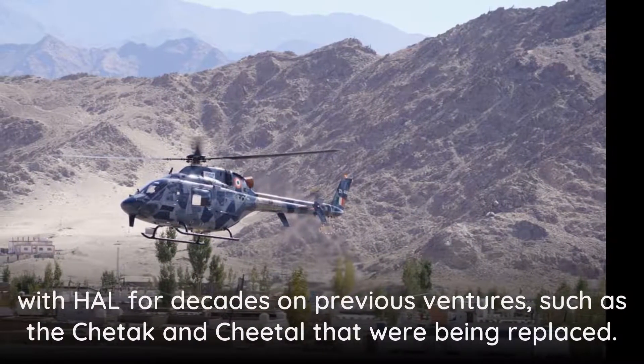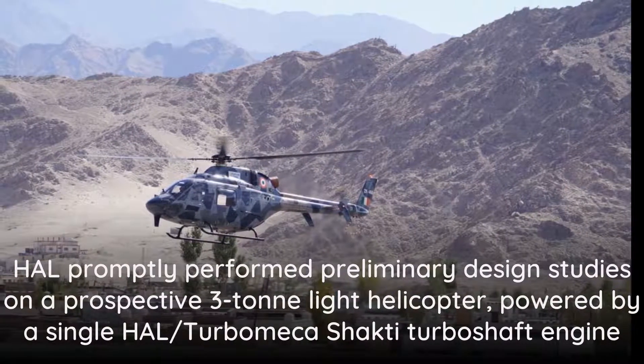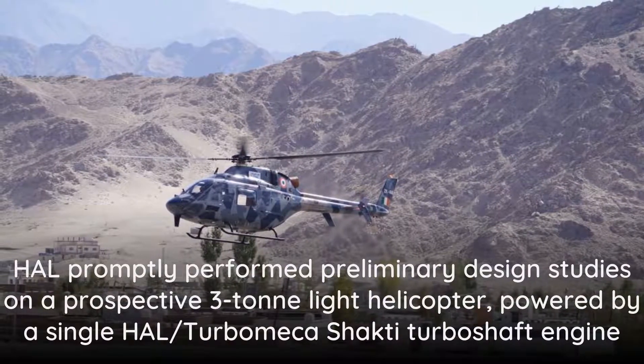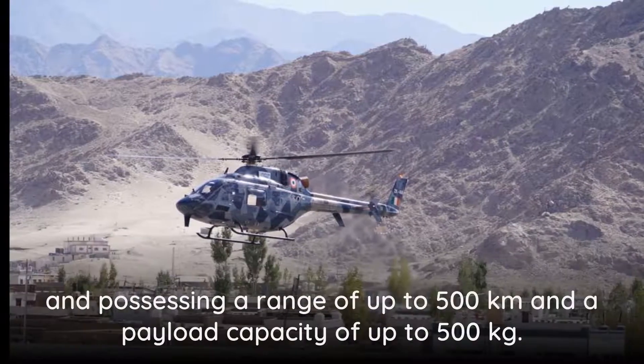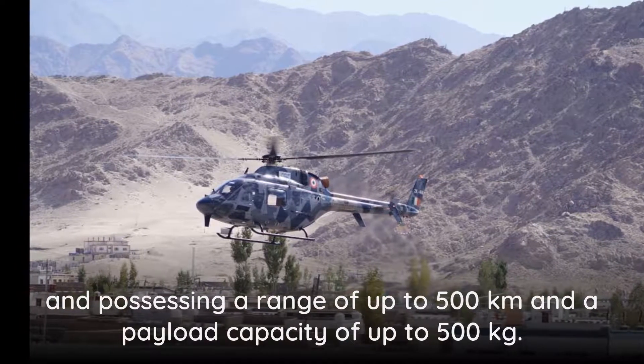HAL promptly performed preliminary design studies on a prospective 3-ton-class helicopter, powered by a single HAL/Turboméca Shakti turboshaft engine and possessing a range of up to 500 kilometers and a payload capacity of up to 500 kilograms.